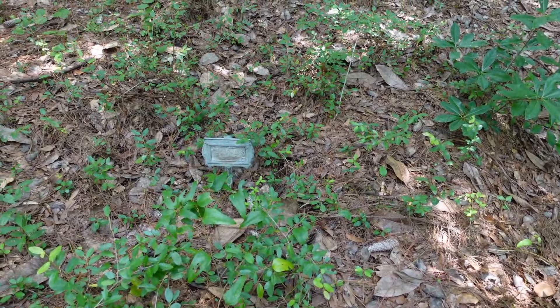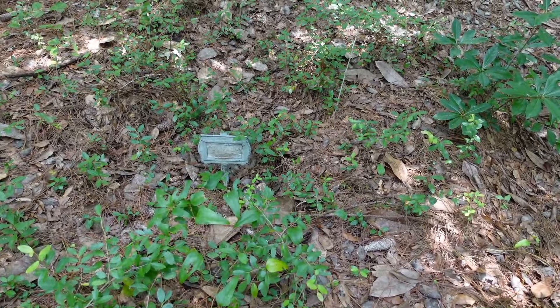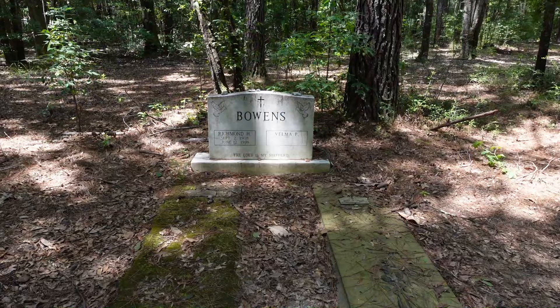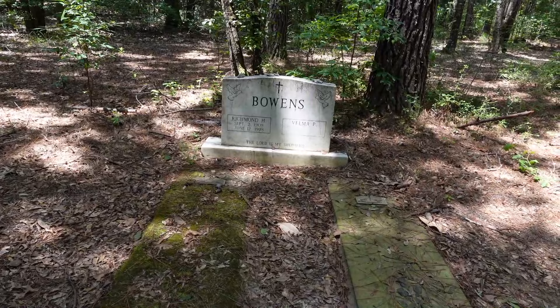This marker here is very similar to one that my great-grandfather had on his grave. He didn't have a tombstone — all he had was a little metal plaque with his name scratched on it. Here is the grave of Richmond H. Bowens, born September 2nd, 1908, June the 12th, 1998. Richmond was born here on Drayton Hall's plantation in 1908.